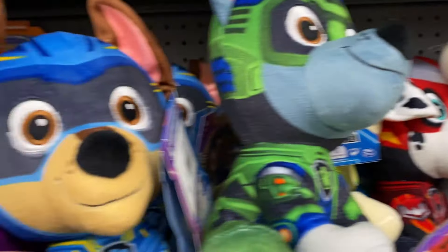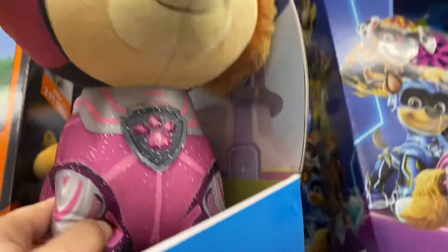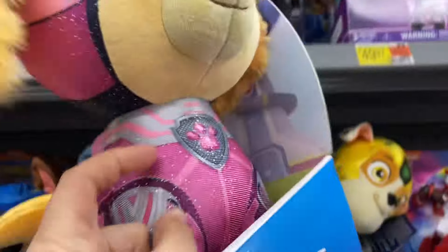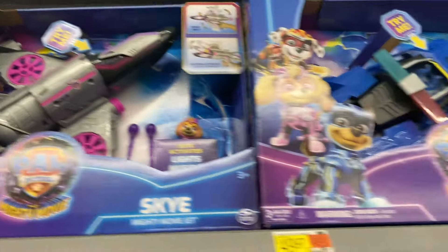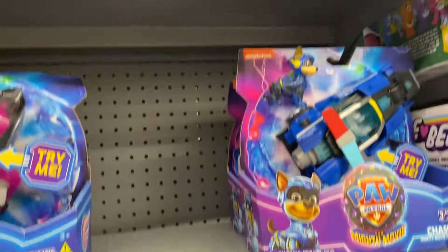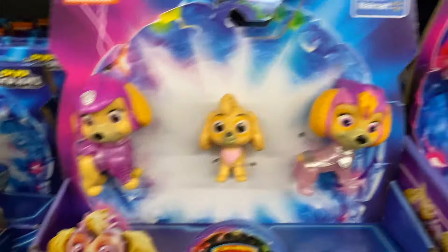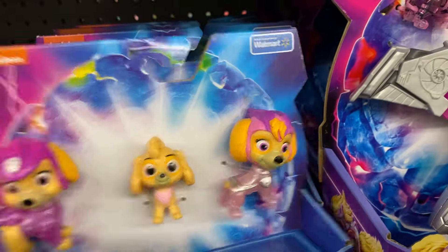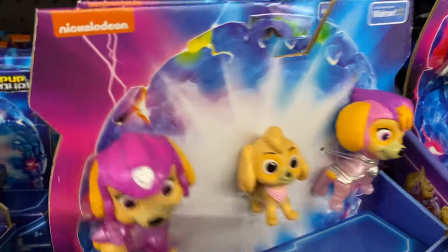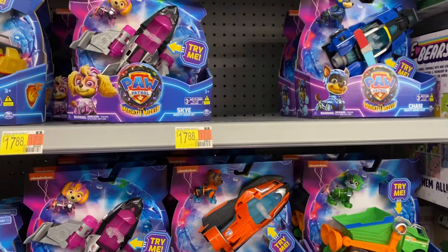We have the whole collection here. We have the Sky Premium Plus — it's just like a huge version of Sky. And we have the bigger vehicles for the Mighty Movie Pup Patrol. We love our Pup Patrol — make sure to subscribe. This is only at Walmart. Mighty Sky Pack, super cute. Some cool options for our Pup Patrol Mighty Movie.